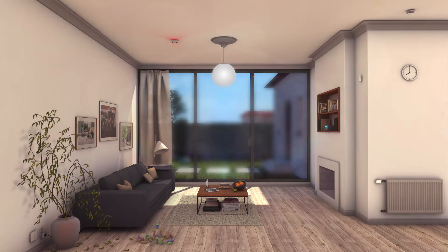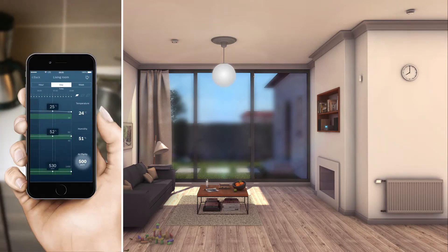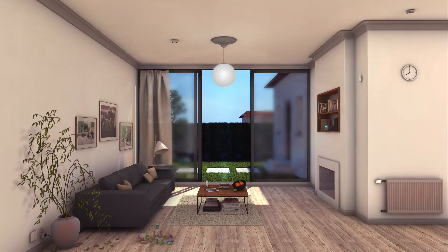As a smoke detector, it sends you an alarm signal. It also has a sensor that continuously measures different aspects of the air quality, so you always know when it's time to air the rooms.